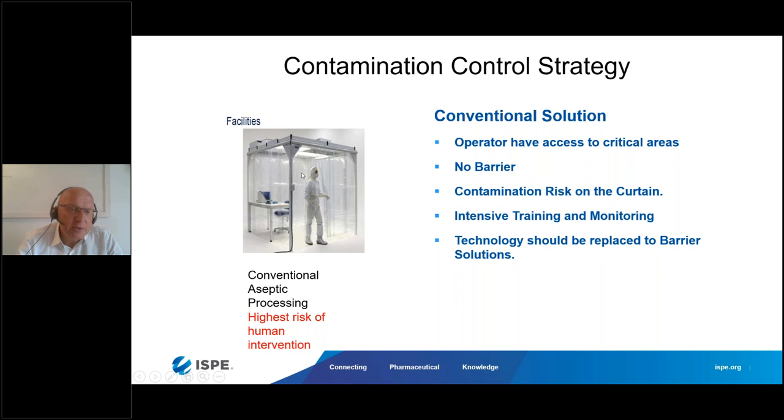The only barriers often seen are curtains, but operators touch the inner side of the curtain, which can pose a potential risk and expose the inner part of the critical zone. You also need intensive training and monitoring. People working in a Grade B environment performing critical aseptic or sterile operations require very long training — this, when well performed, can take up to six months before a person is suitable to do this.